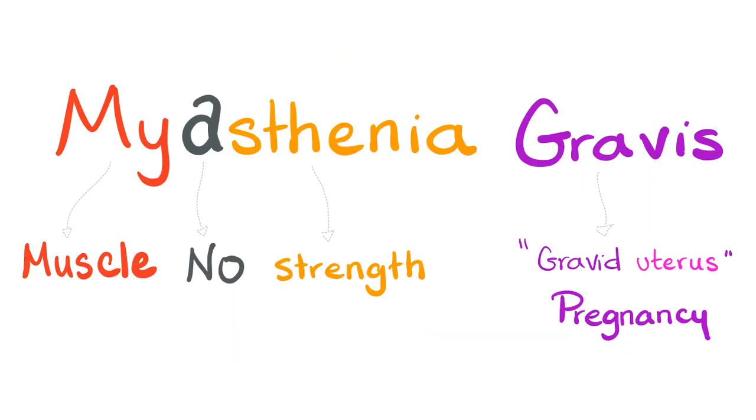First, myasthenia gravis — what does that mean? 'Myo' means muscle, 'a' means no, 'stenos' means strength — I believe it was an ancient Greek concept of strength, and I think Thanos came from stenos, which means strength. So, 'myasthenia' means no muscle strength. 'Gravis' comes from 'gravid uterus' because they thought myasthenia was caused by pregnancy, but that's not true. It's an autoimmune disease, regardless of whether you're pregnant or not.